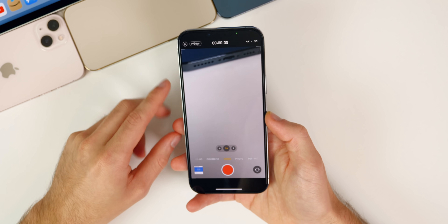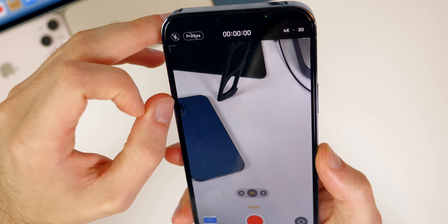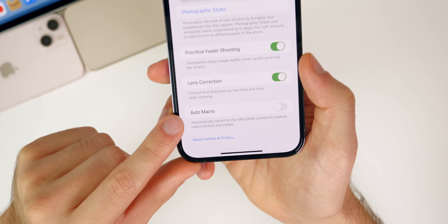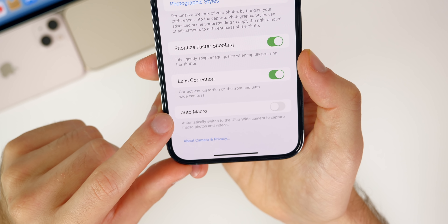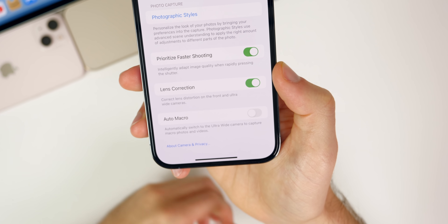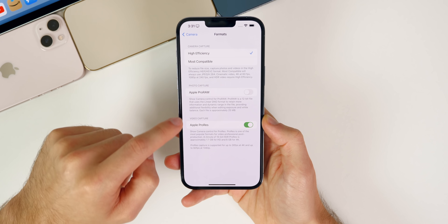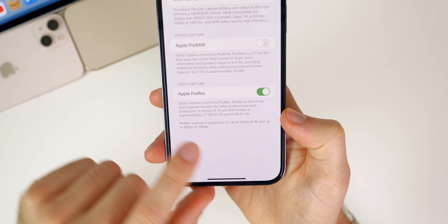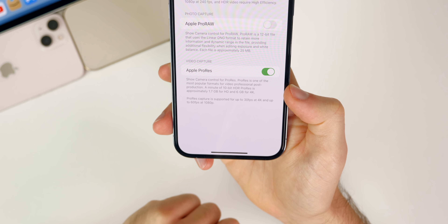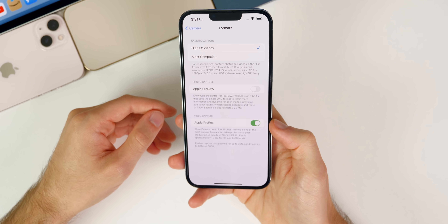We also have changes inside the Camera app for the iPhone 13 Pro and Pro Max. You can now shoot in ProRes video natively on the Pro models of the iPhone 13. There's also a new Auto Macro toggle in camera settings — it says 'automatically switch to the ultra-wide camera to capture macro photos and videos' — so now you can turn that off if you want. In the Format settings you can see the ProRes toggle and it tells you how much space videos will take up: 6 gigabytes per minute for 4K ProRes.